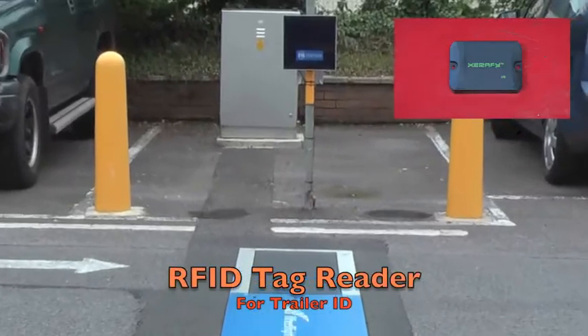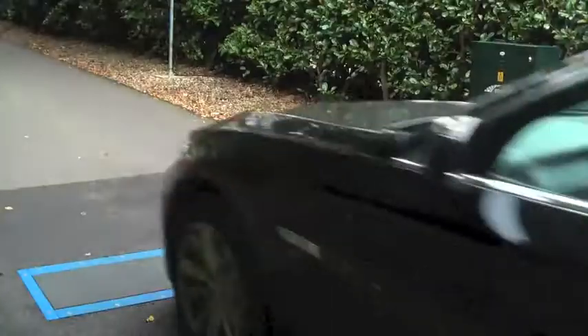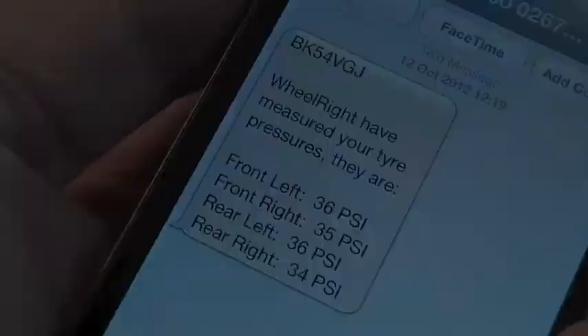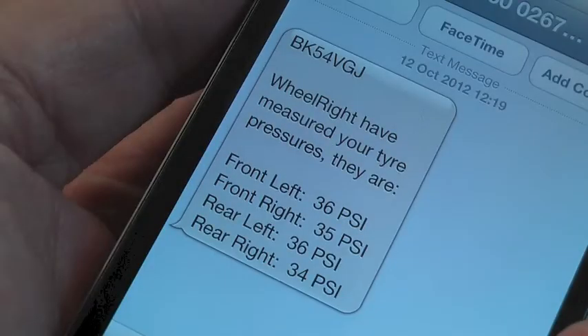A camera reads a number plate to identify the vehicle, while trailers are tagged using RFID. The data goes to the roadside computer and wirelessly to the internet server. Motorists receive a text message within seconds.